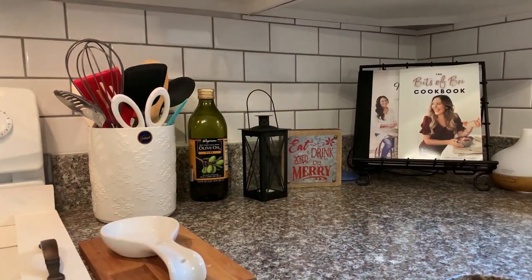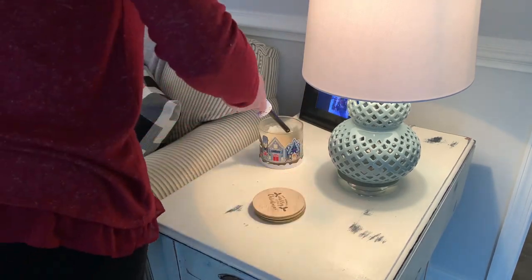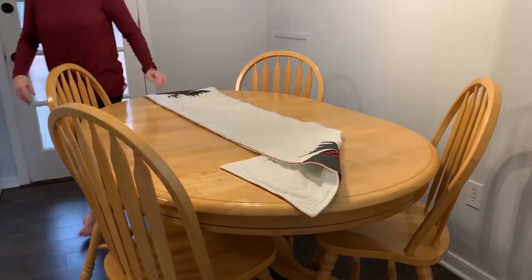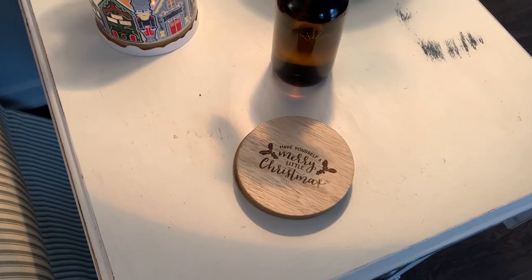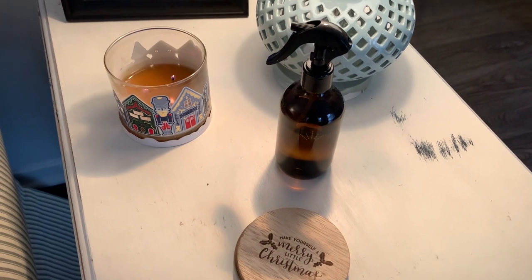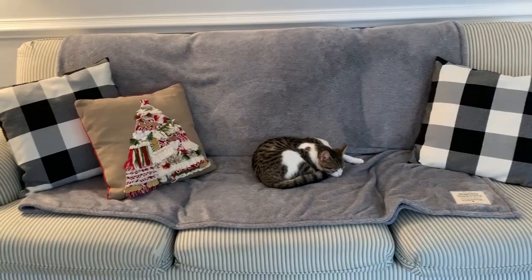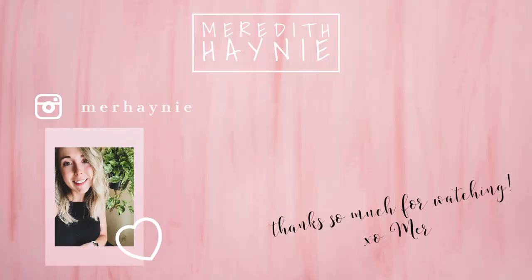I found a couple of Bath & Body Works candles from last year that hadn't been fully burned, so I'm lighting one of those. The last thing I'm doing is setting out my place settings and table runner on the kitchen table to make it feel extra cozy. Thank you so much for watching! If you enjoyed this, please hit the like button. Check out my Ana Luisa link in the description for holiday gifts and Black Friday shopping. I'll see you next week with Christmas Decorate With Me Part Two!